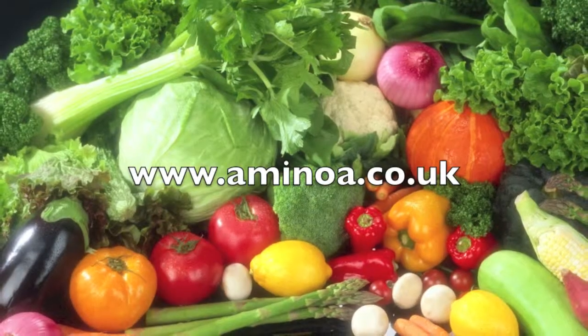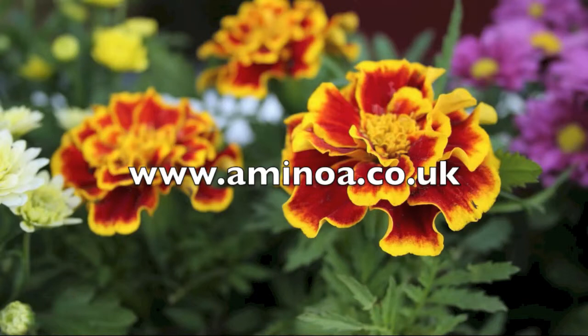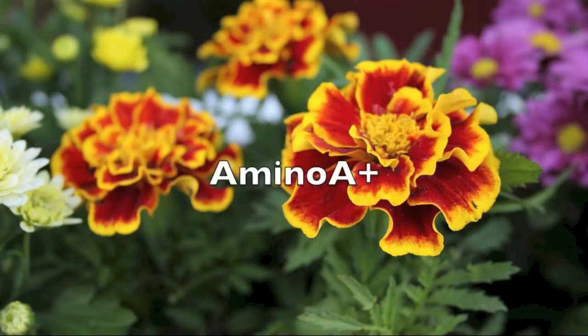Buy Aminoa Plus today and see what our natural bio-stimulant will do for your garden.